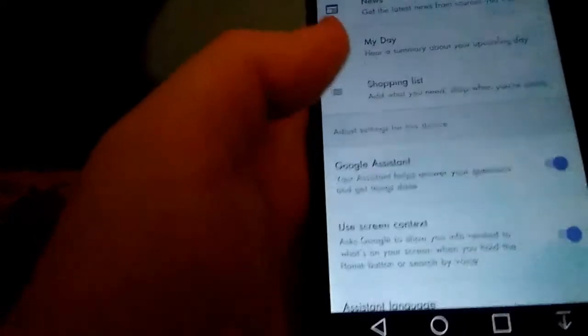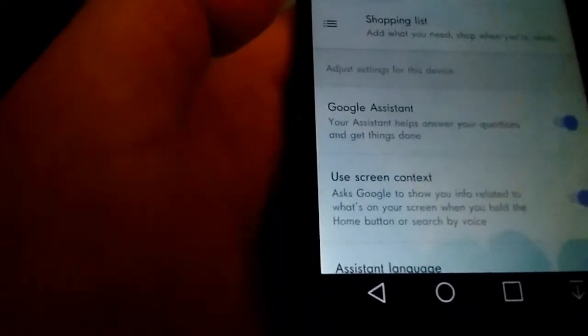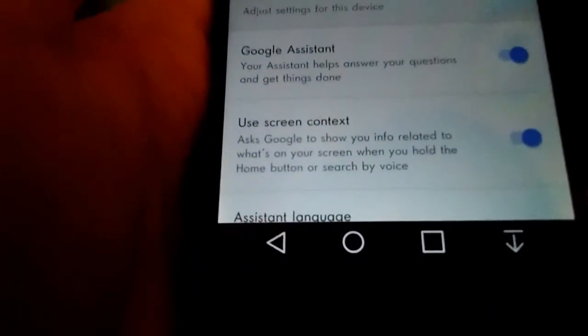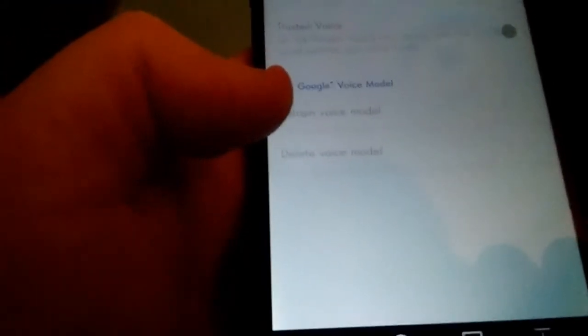You can also add a shopping list. So if you like grocery shopping and stuff. Google Assistant helps you answer your questions and get things done. It uses screen content — it's basically Google showing you information related to what's on your screen when you hold down the home button. You can also do voice activation. I have it set to English. Okay Google detection — I can't get it to work.